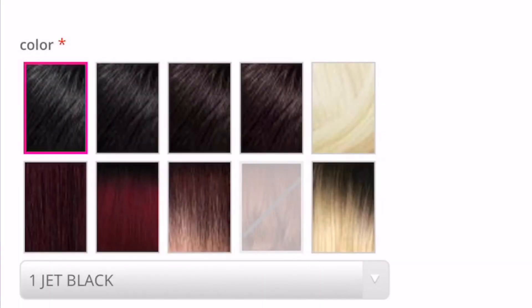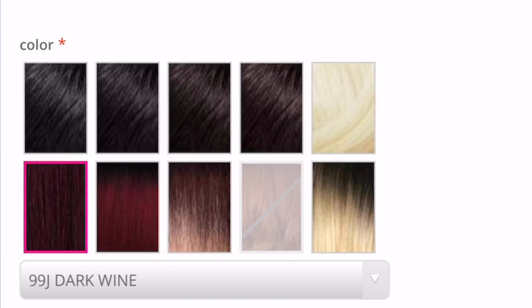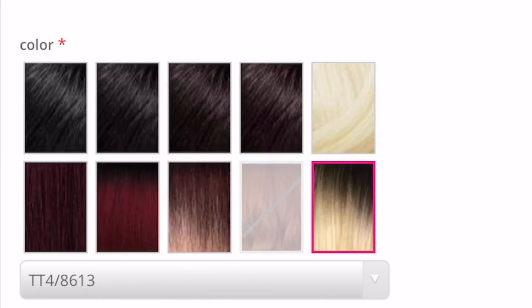Of course, if you don't want to do blonde you can do a darker color, it will still look really good. I like bright colors — I'm extra, I like the drama. This unit comes in: jet black, 1B off-black, 2 darkest brown, 4 medium dark brown, 613B platinum blonde, 99J dark wine, TT1B burgundy, TT4-1824, TT4-3427, and TT4-8613 which is what I'm wearing. The color in the picture is actually TTHL-426, which isn't online, but all the other colors are available.